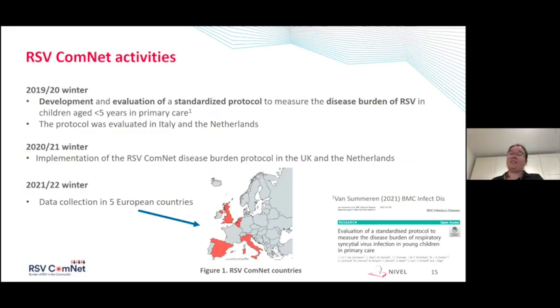In the winter of 2019 to 2020, we developed and evaluated a standardized protocol to measure the disease burden of RSV in children under the age of five in primary care. We evaluated this protocol in Italy and the Netherlands, and after some adaptations the final protocol was published in July of this year in BMC Infectious Diseases. This final protocol was already implemented in the UK and the Netherlands in the previous winter. However, as Simon just said, there was hardly any RSV activity in the previous winter, and therefore the study was extended over the summer period and continued with data collection in the upcoming winter.